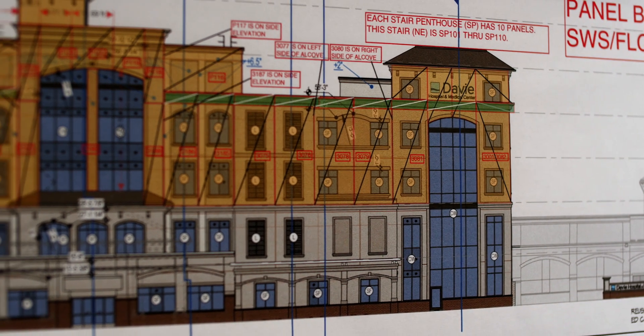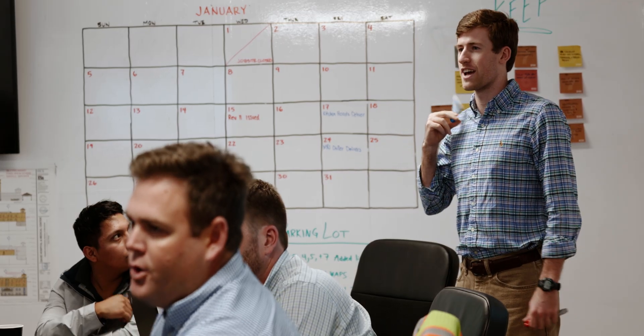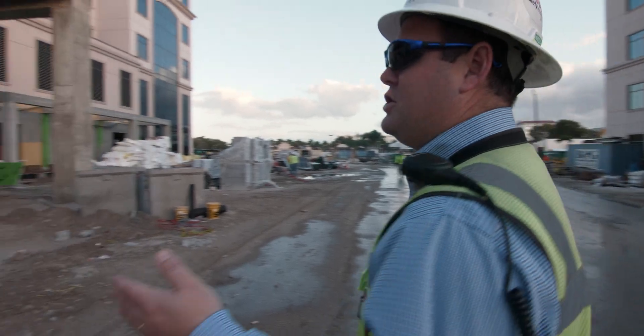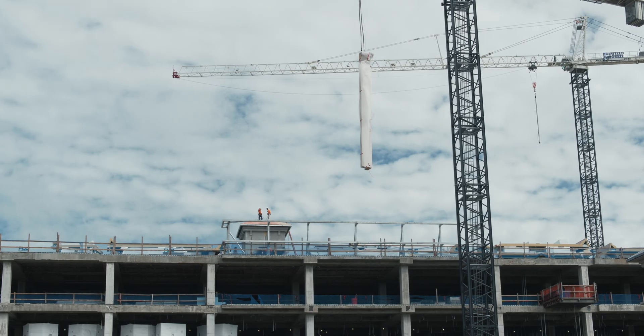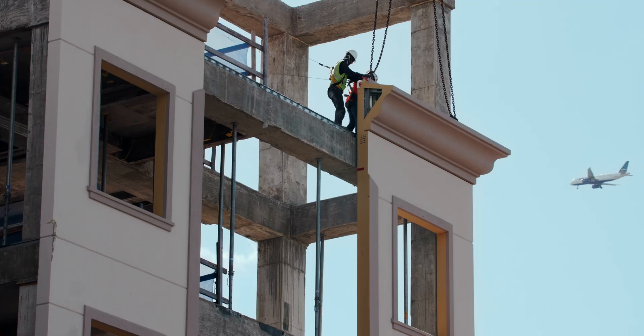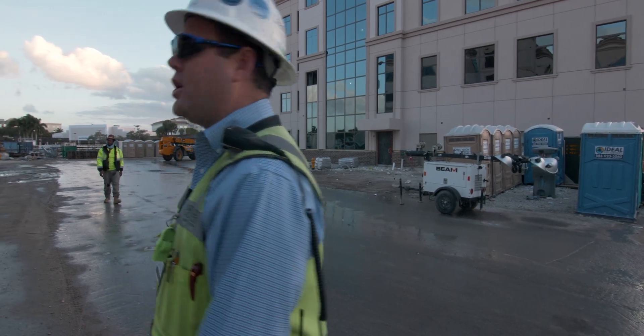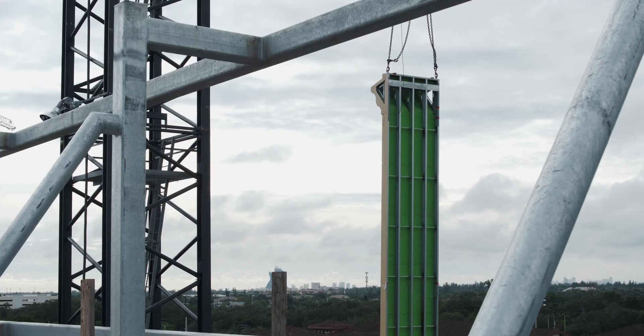We had our lessons learned meeting yesterday on the prefab skin. They started making panels in July and we finished installing panels around October 27th. When you look at the job today, the eFIT scope on three of the four buildings is complete. It's really remarkable what they've done in such a short period of time.